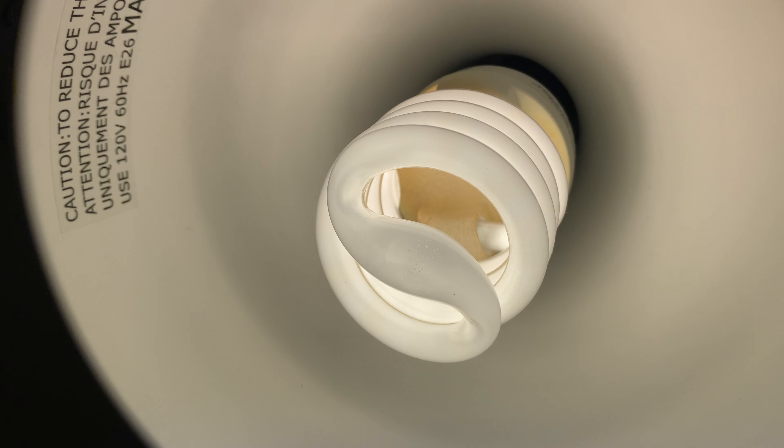Here we have a lamp and that's the chair. This lamp is super bright. You can move it around in whatever direction you want.